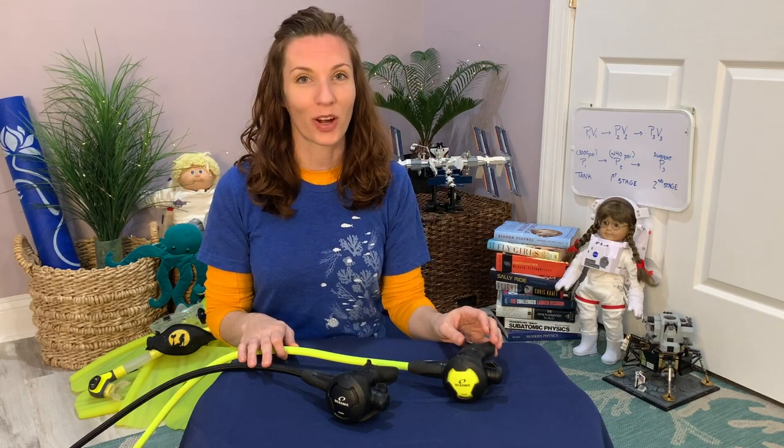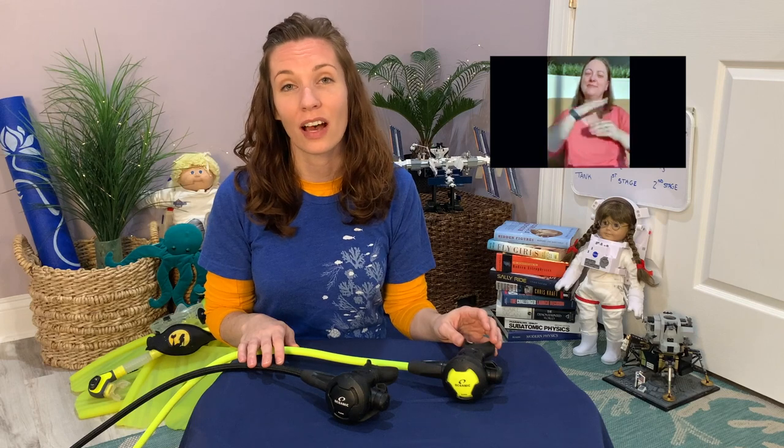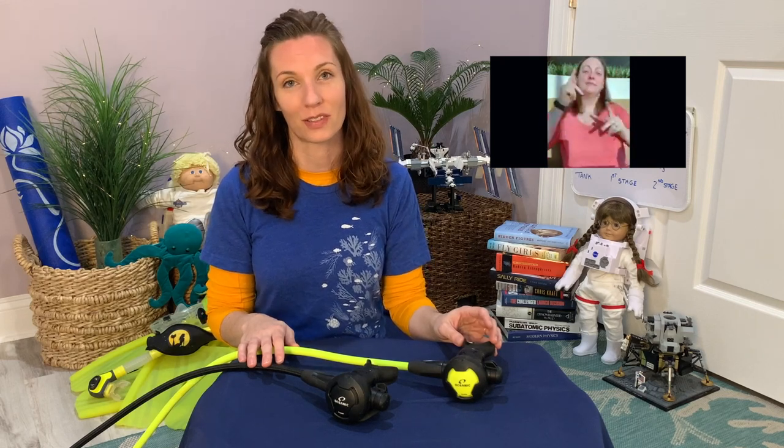So remember: be kind to yourself, be kind to others, and be kind to this planet.